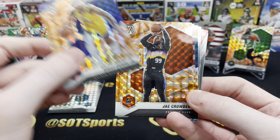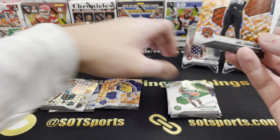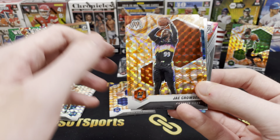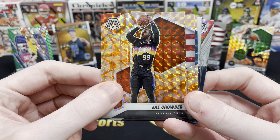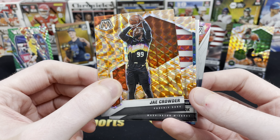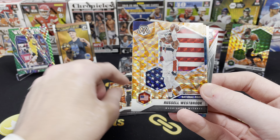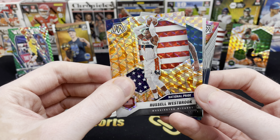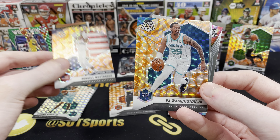We've got Jae Crowder, a former Celtic. I don't even know where to put some of these cards — organizing is always the hardest part. Jae Crowder looks good with the Suns. Surprised they weren't in the conference finals. We do have a National Pride: Russell Westbrook with the Wizards on this card. All over the place. And then another Hornets troll — P.J. Washington.